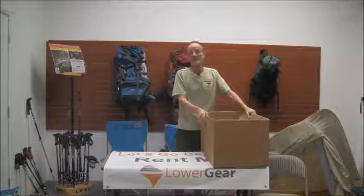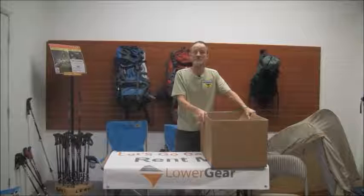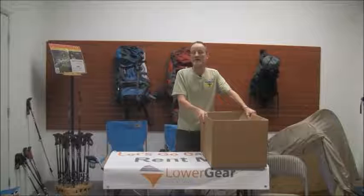So that's a quick recap on the size of some of the common pieces of gear and the boxes that they go in. Feel free to give us a call if you need more specific information on our shipping program — check it out at www.lowergear.com.